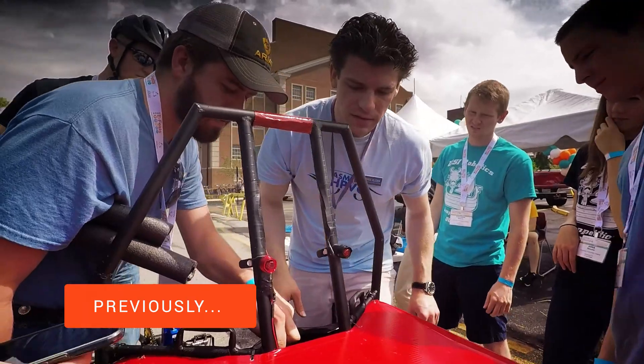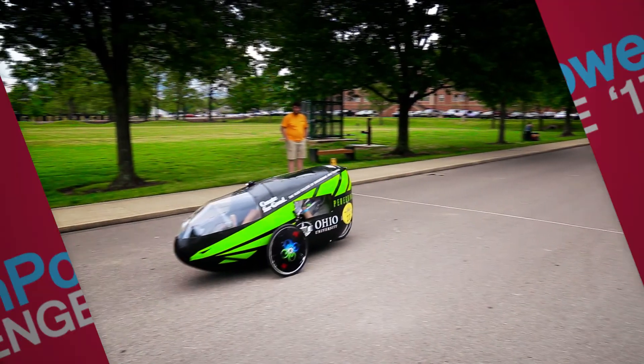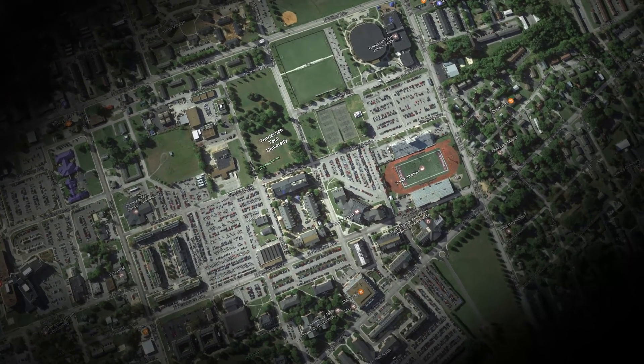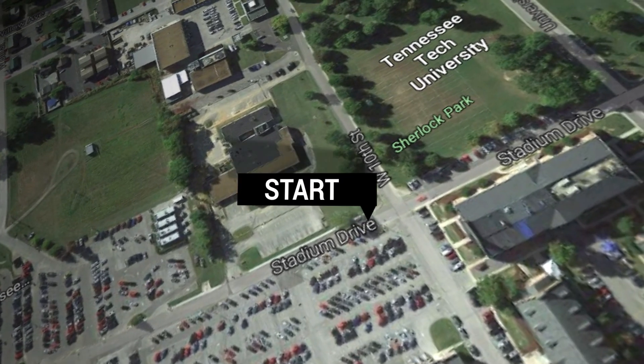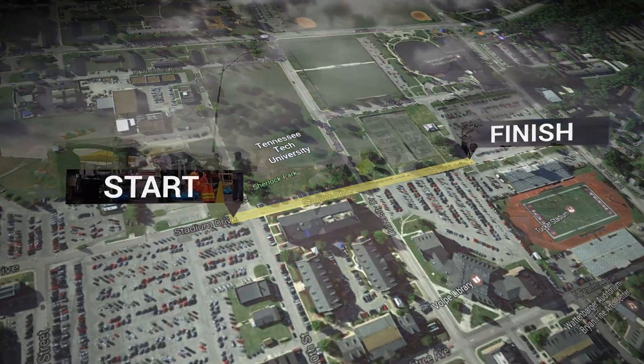We really try to put these vehicles to the paces before we let them out in any of the race events. Then the real fun begins. With the presentations and safety checks now out of the way, it's time for the speed round. For this event we have closed off a long enough stretch of road to allow all teams enough room to get up to high speeds.